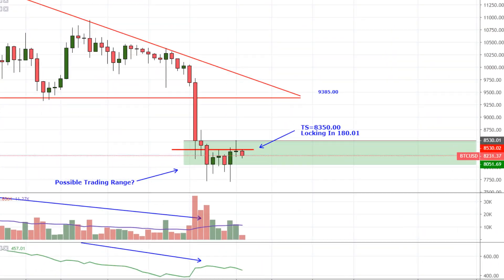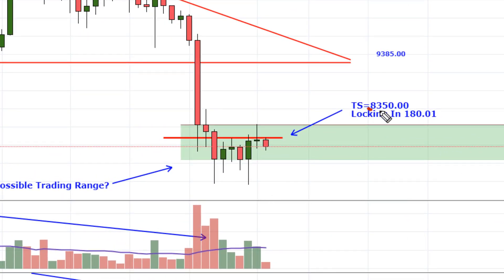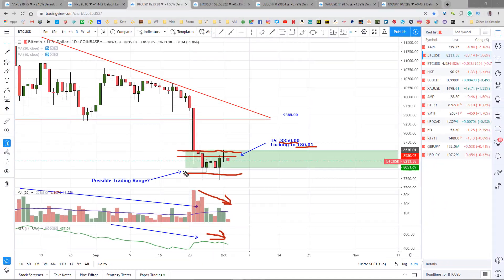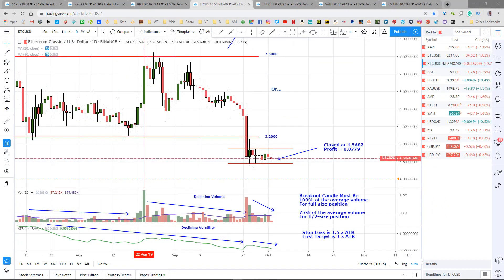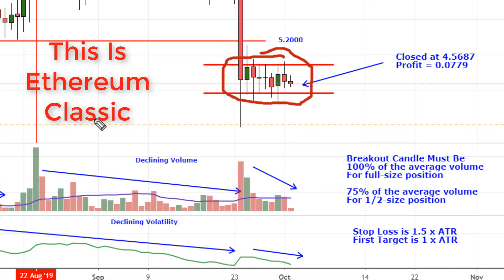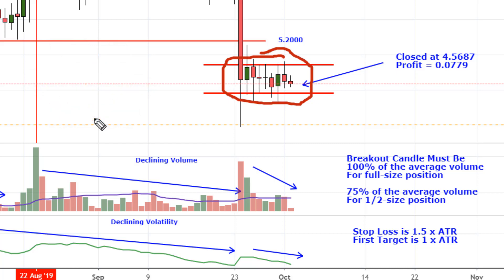The second half of Bitcoin popped up and hit my trailing stop at $83.50 for a profit of $180.01 on the second half — out of this trade for a nice profit. I want to point out there's a possible trading range happening right in here, complete with descending volume and descending volatility. We'll probably make this trade official on Friday, but keep your eyes on it because it could happen before then. These other cryptos are just kind of following Bitcoin. At least we hit target on Bitcoin before it started going sideways.